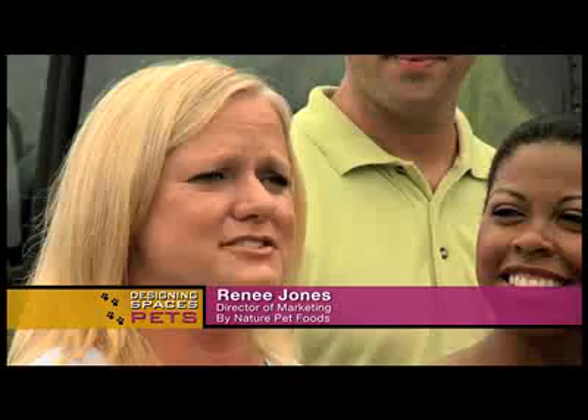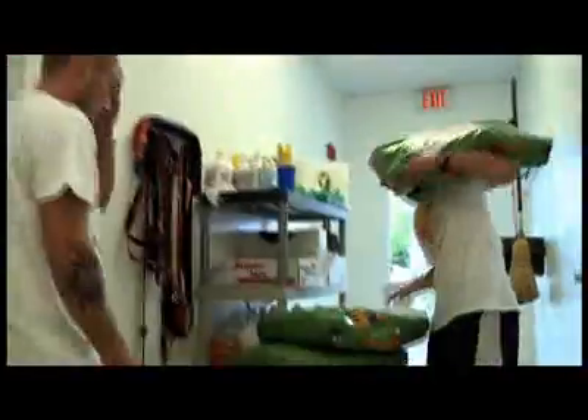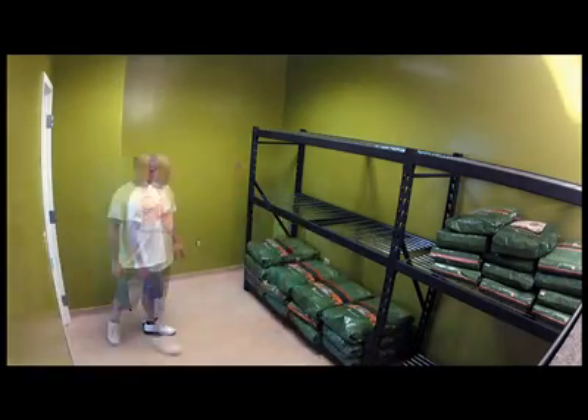Once we learned about all the wonderful things that Big Dog Ranch Rescue does for homeless and abandoned pets, we wanted to help. We're providing 5,000 pounds of food per month for the next year to feed all of the dogs in the rescue. That is incredible. What does that mean to you, Lori and Meg, and to Big Dog Ranch? It's amazing to have good food to feed our dogs — it will save us $5,000 a month to be able to use elsewhere to help the dogs.